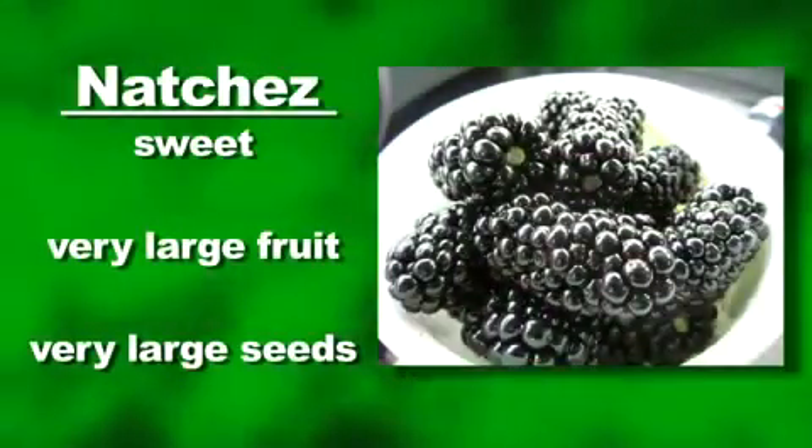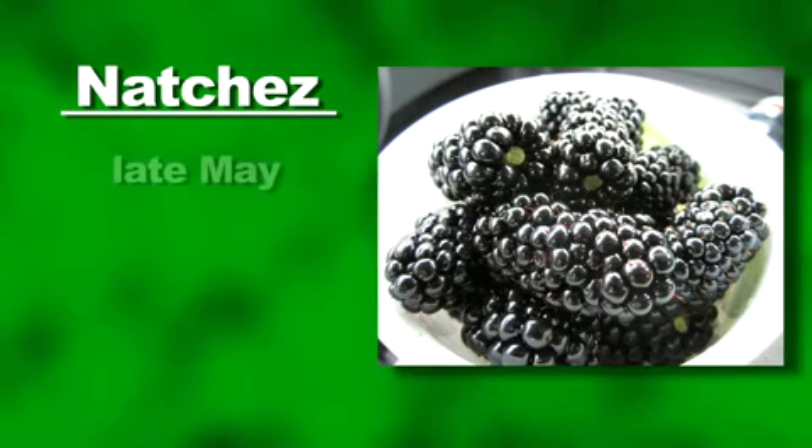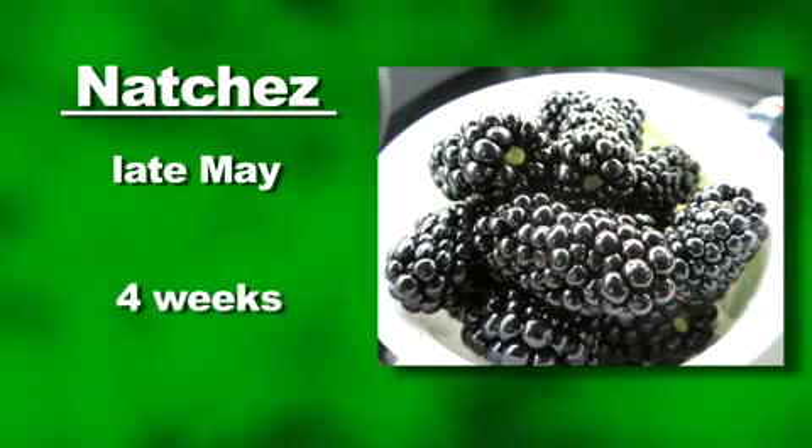Natchez has sweet, very large fruit with very large seed and is one of the highest yielding of the University of Arkansas releases. It ripens in late May in North Mississippi and harvest extends for about 4 weeks.